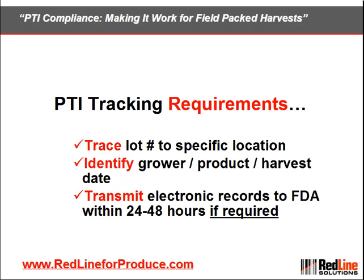Additionally, you must maintain these records electronically and be able to transmit them to the FDA within 24 to 48 hours if required.